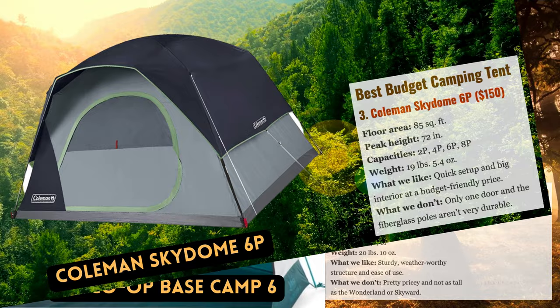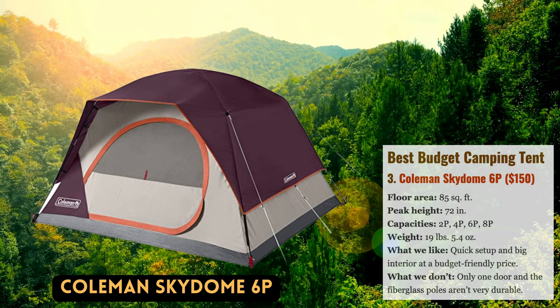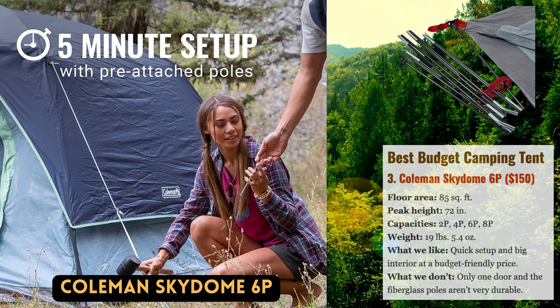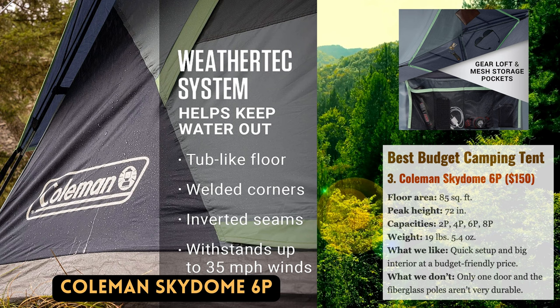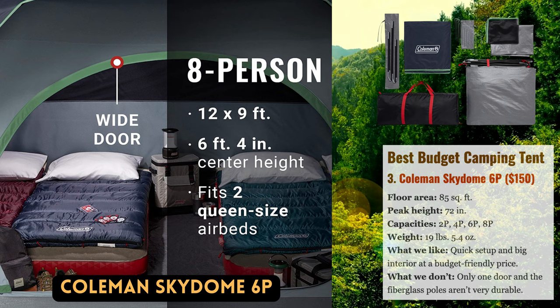Coleman is nearly synonymous with low-cost camping equipment, so it should come as no surprise that their Skydome 6 is our top pick for under $100 this year. What surprises us is how contemporary this tent feels and looks. The Skydome is significantly more weather-worthy, with a full-coverage rainfly — the Sundome's leaves most of the sides exposed — and uses pre-bent poles and more vertical walls that open up the inside significantly compared to Coleman's somewhat outdated and cheap-feeling Sundome. We also adore the pre-attached poles that make assembly a snap, and the broad door and amply spacious vestibule greatly enhance convenience.